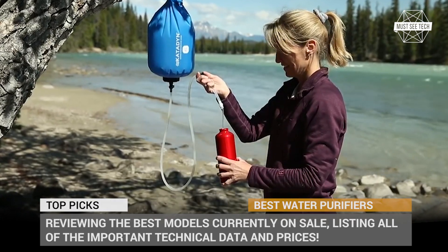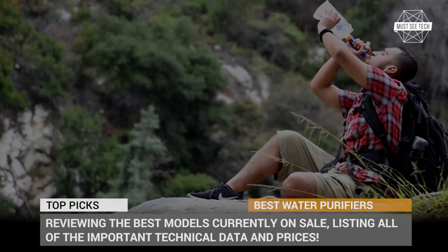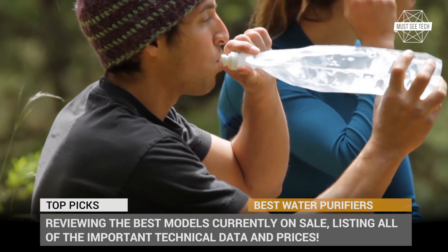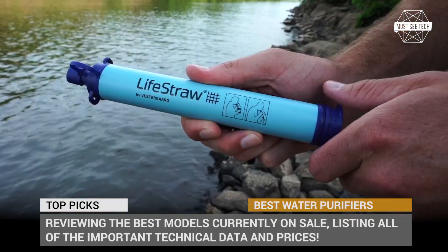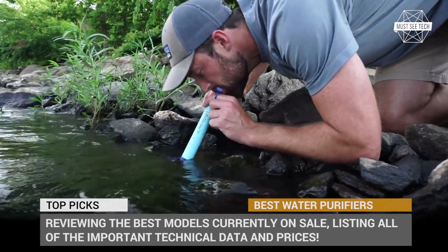This is where portable filters and water purifiers come into play, allowing us to remain hydrated at all times. In this episode, we'll review the best models currently on sale, listing all the important technical data and prices. Subscribe to Must See Tech to be prepared for your next outing, ring the notification bell and let's roll!